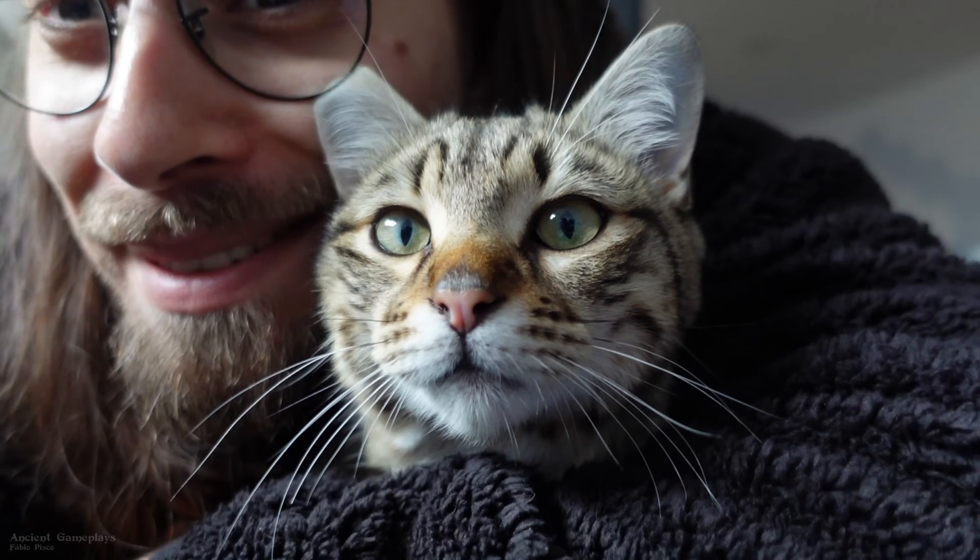Hello guys, Ancient Gameplays, I'm Fabio Pisco, and this is my cat. For this video I'm testing gaming performance on Windows versus Linux, and I can tell you right away that the results you'll see here will blow your mind.